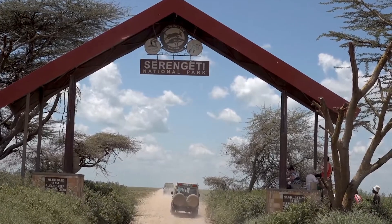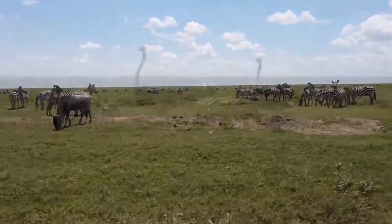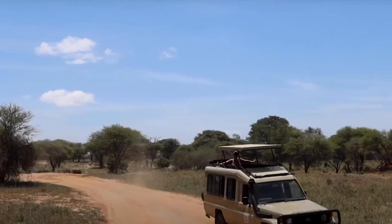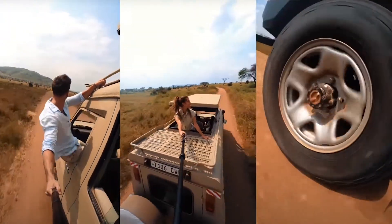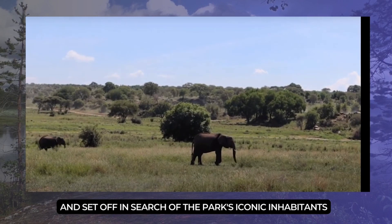The Serengeti is renowned for its incredible biodiversity, with an abundance of wildlife species. The adventure begins as you step into your safari vehicle and venture deep into the heart of the Serengeti. With knowledgeable guides who possess an intimate knowledge of the park, they'll lead the way and set off in search of the park's iconic inhabitants.